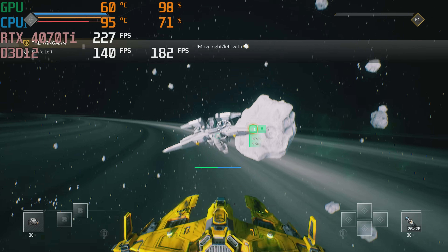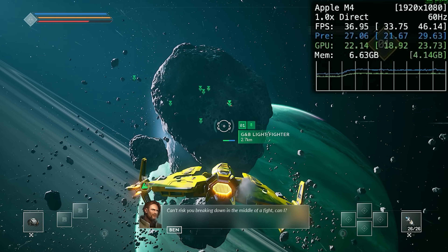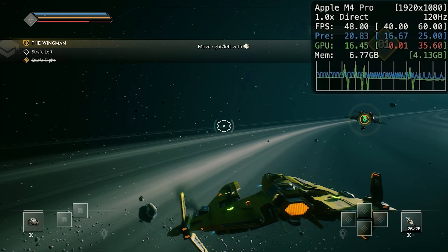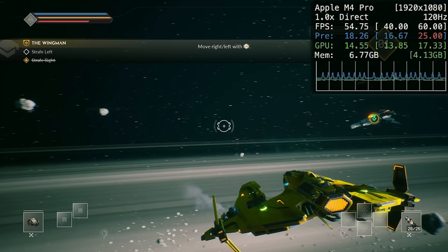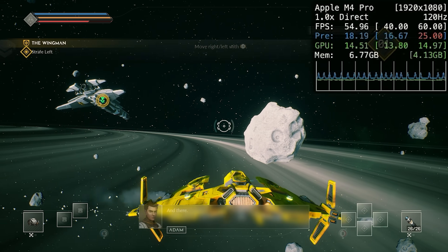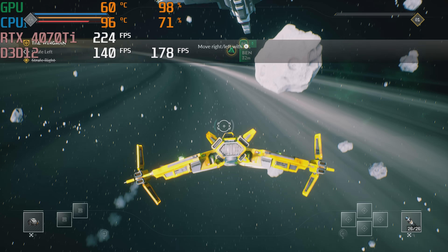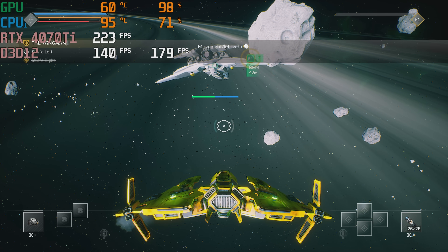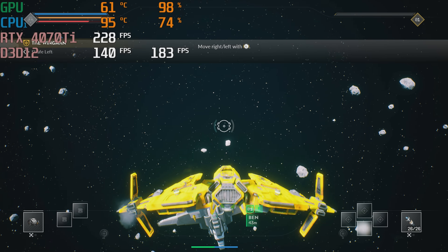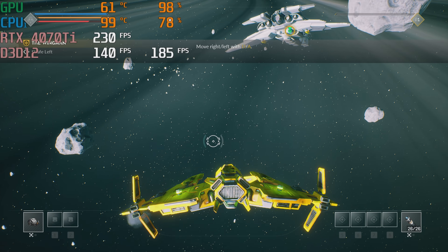One supported macOS game that's hard to run is Everspace 2. At 1080p, it ran at only 30 to 40 FPS on the M4 and 40 to 55 FPS on the M4 Pro — not great at that resolution. On the 4070 Ti with the same settings, we saw an average of about 187 FPS and a low of around 128, with good driver support and game optimization.